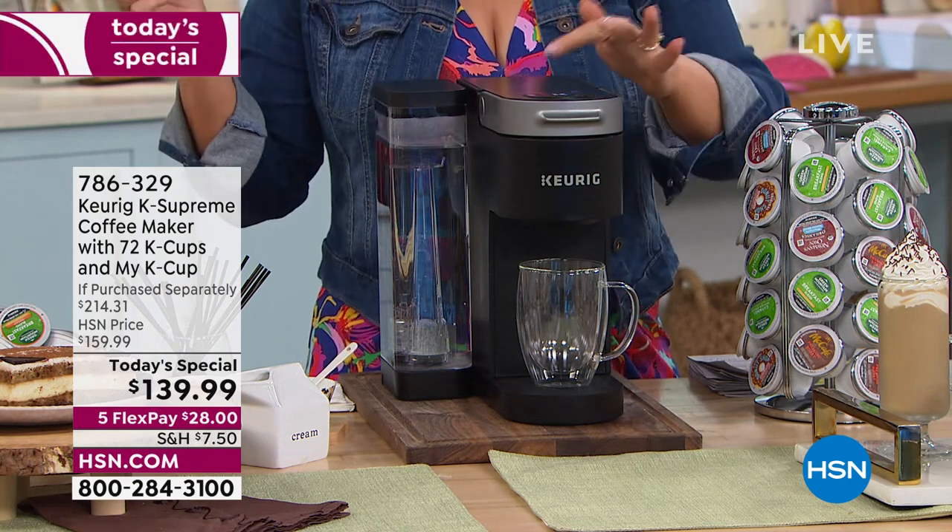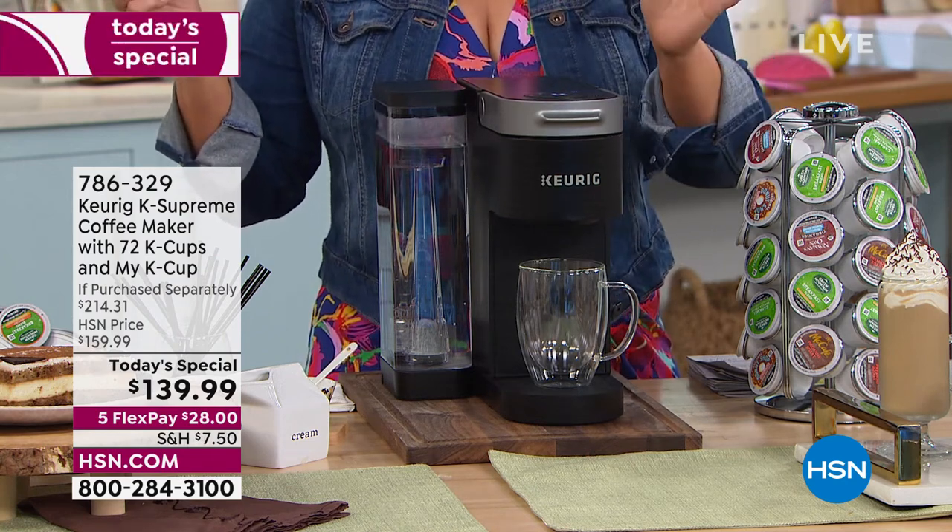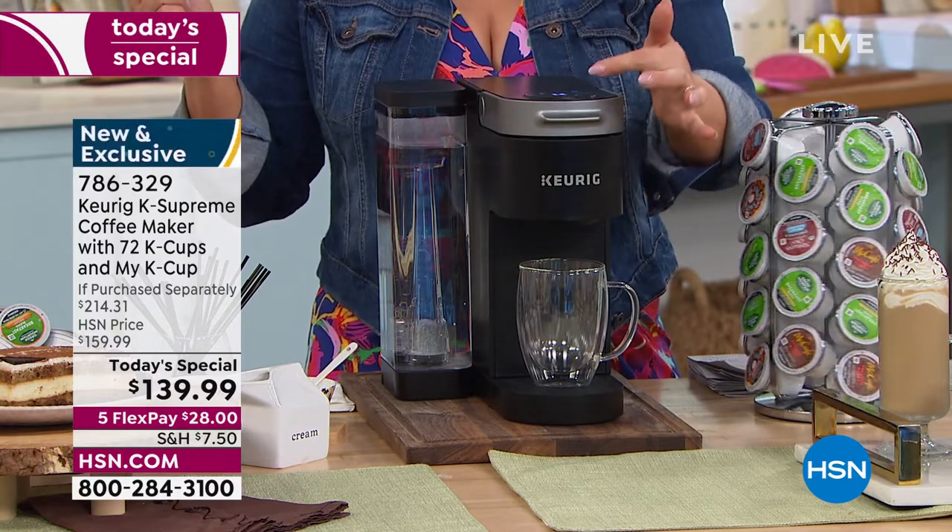We literally just gave it a little push here. We're pressing six ounces because you can choose your cup size: six, eight, ten, or twelve.